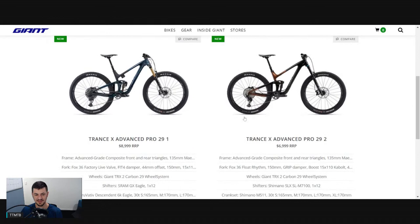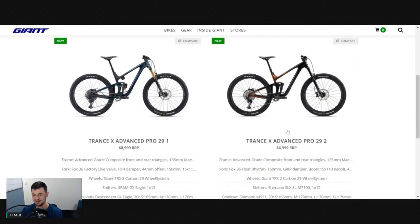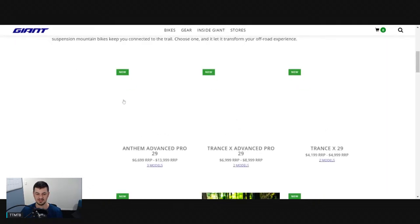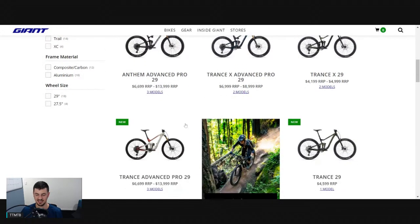There are live valve options here as well. The Trance X Advanced Pro 1 is a good option for someone who wants live valve. You're getting a Float rhythm but still only the DPS in the rear - at that price point it would be nice to see a piggyback like the DPX2. You do get carbon wheels as well. But I think the alloy builds are my pick of the bunch when it comes to the Giants - that top level alloy build is the one I would go for.